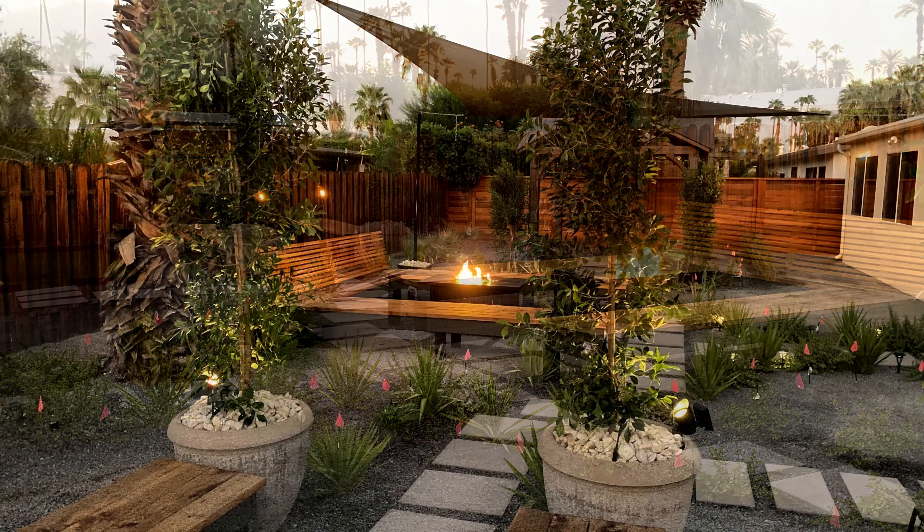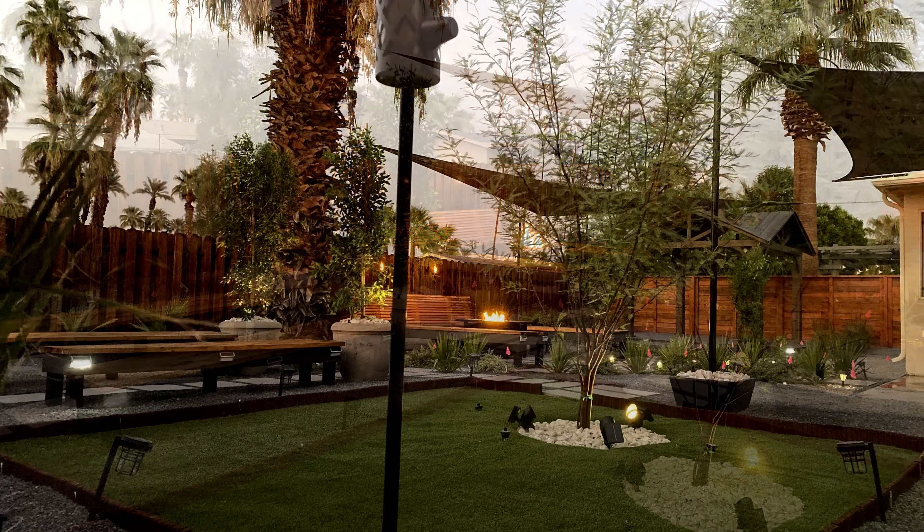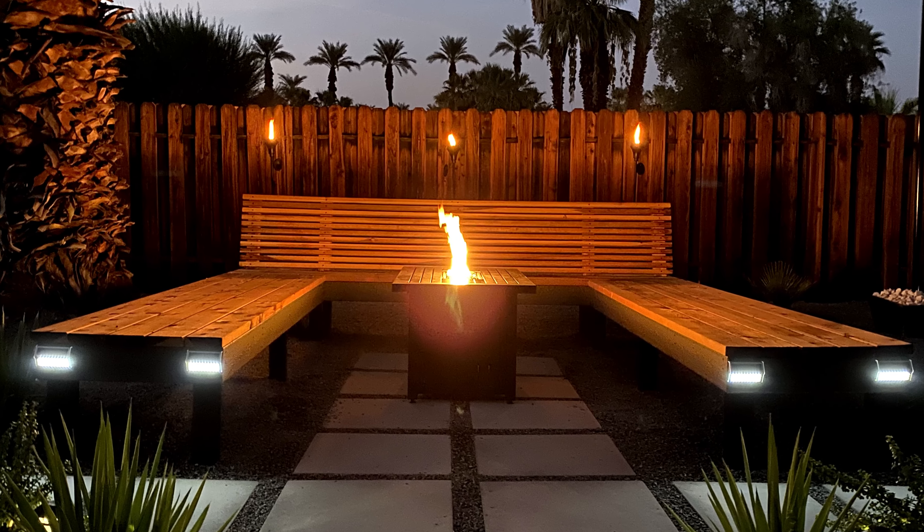As the day went on, it became a bit overcast. I started to take some pictures and as night began to fall, the true beauty of this backyard came to light.